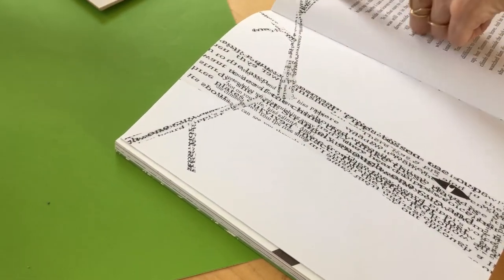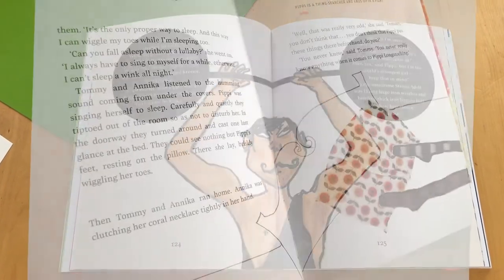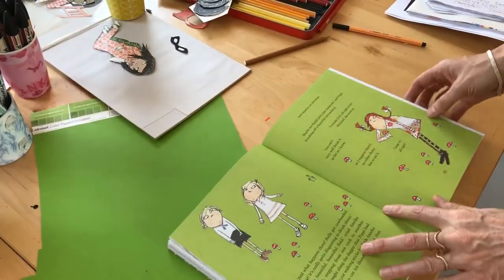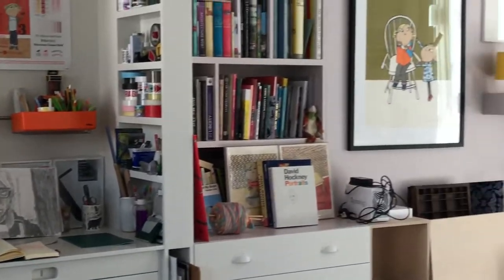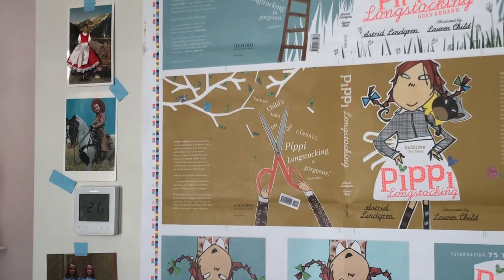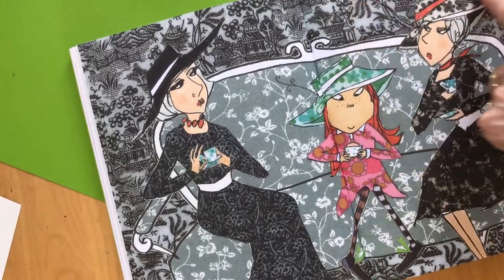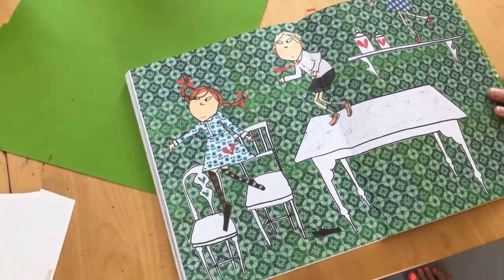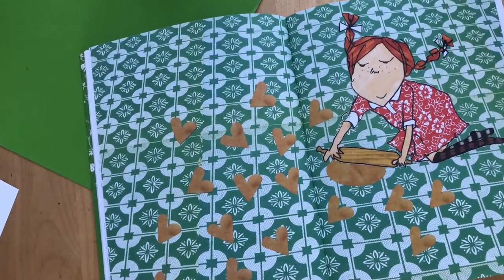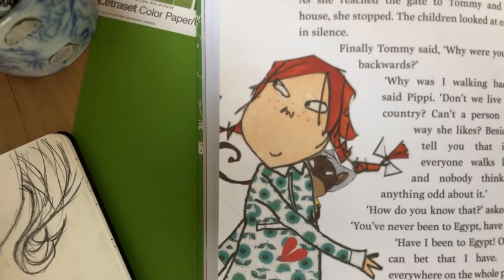Looking back at book one, you see there's a lot of white space and white backgrounds, and that's because it's a chapter book — it's for reading and you need the words to be able to breathe on the page. So I'm aware of that when beginning Pippi Goes Aboard; it has to sit as a series, so there's going to be that connection between the two books. When there are backgrounds, on the whole they're quite simple because it's all about Pippi. She's a very animated character, so you're often seeing her in action and disappearing off the page, almost as if she can't be contained in the dimensions of the book.